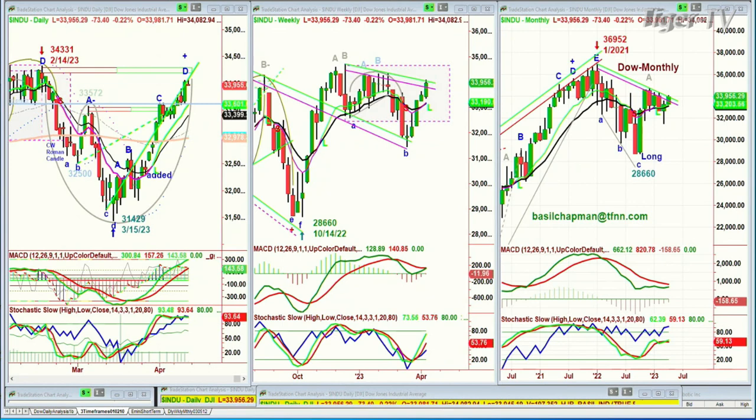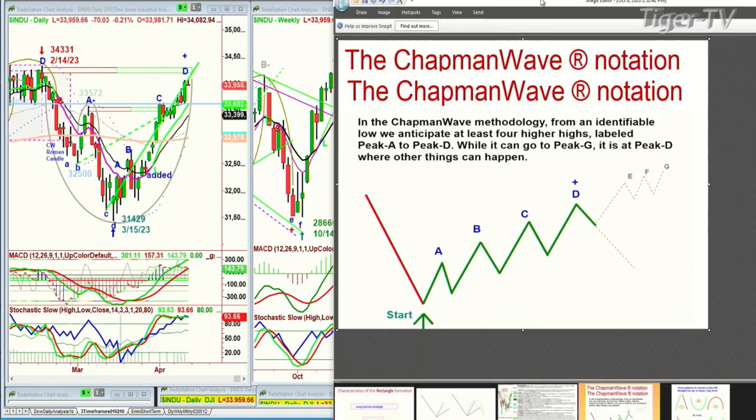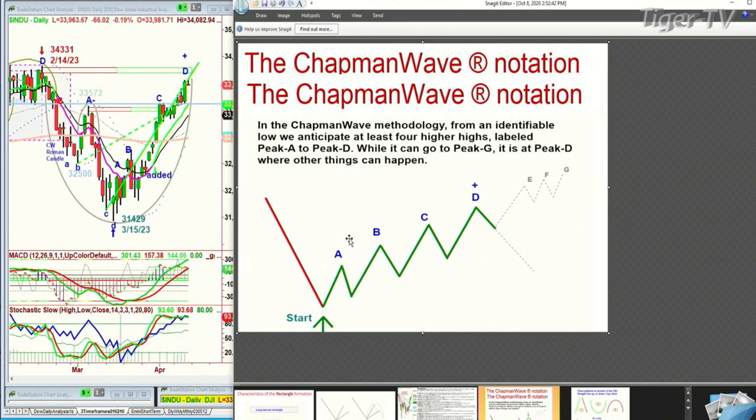What I love is when you power higher and leg C just takes out the left side, forms a high — even if it's a recovery high — but it's a left side high. You take it out, and you've still got D to go. Because in the Chapman Wave methodology, we anticipate from a buy signal to a buy mode there should be four higher peaks at least: Peak A, next one's peak B, one penny high goes to peak C, peak D is the fourth one.